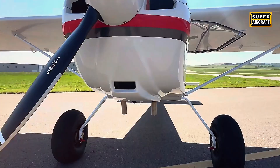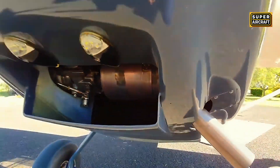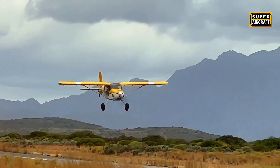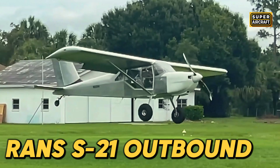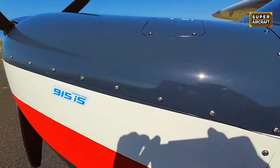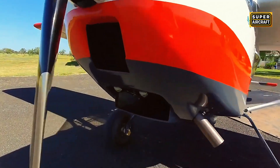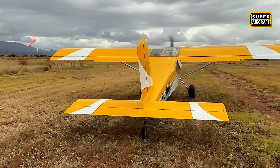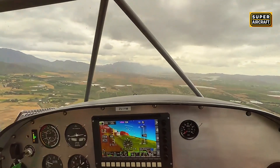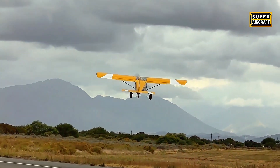A mixed construction philosophy combines 4130 chromoly steel tube forward fuselage providing crash protection with aluminum rear sections and all-metal wings featuring modern airfoil profiles optimized for cruise efficiency, creating a compromised design serving dual missions without excelling at either extreme. The RANS S-21 Outbound offers tail-dragger or tricycle configurations with reinforced landing gear supporting oversized tundra tires, maintaining aerodynamic cleanliness sufficient for cruise speeds between 135 and 145 miles per hour when equipped with the Rotax 915 IS turbocharged power plant. Maximum takeoff weight is approximately 1,850 pounds with useful loads around 800 pounds.